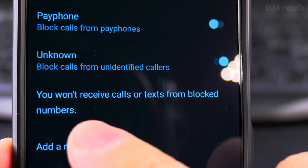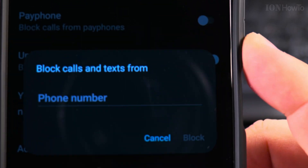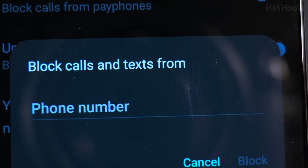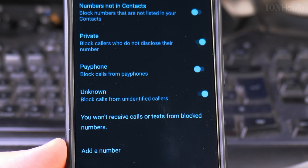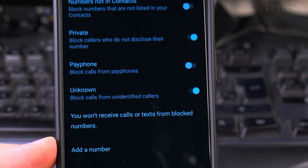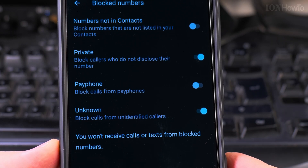You can also add a number manually to block it. Alternatively, you can block a number from the call log after someone calls you. If you enter a phone number manually, the blocked number will appear in this list — which I'll blur out in the video. That's how you block phone calls from hidden, private, or specific numbers.